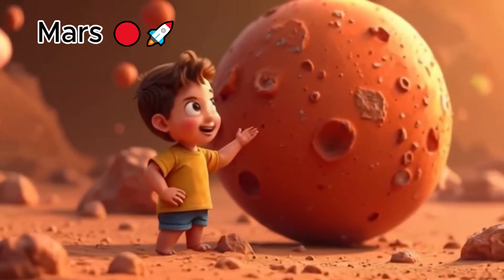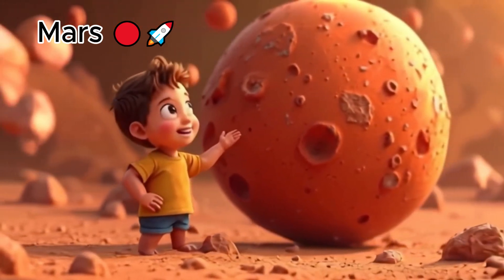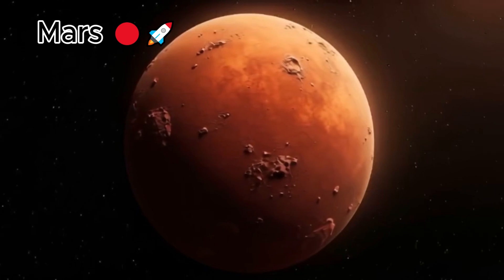This is Mars. Mars is red and dusty. Some people call it the red planet.